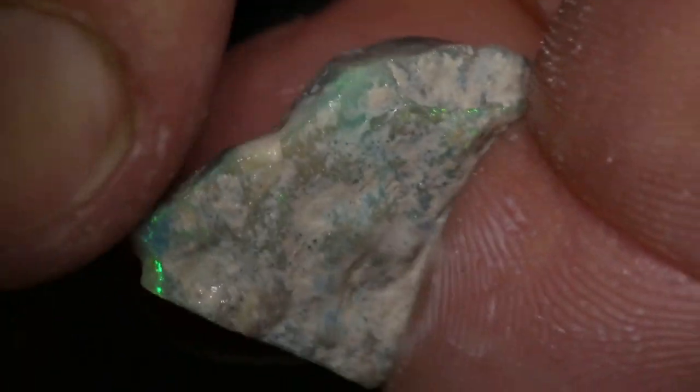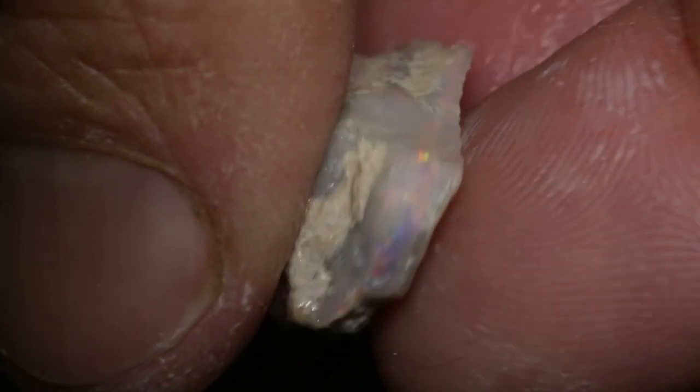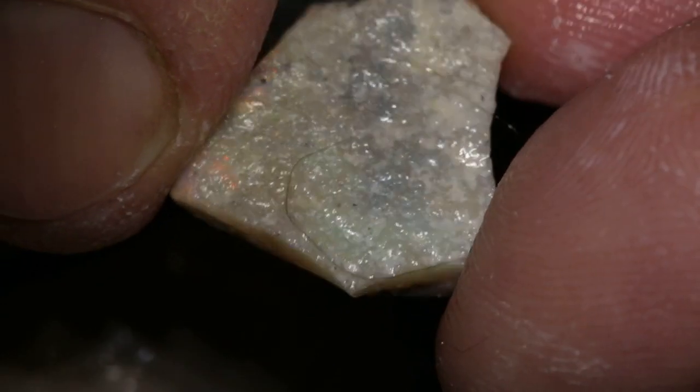You can see a little bit of colour showing through that skin. Heaps of stones, not a lot of money. There's heaps more to go, but I won't go through them all.